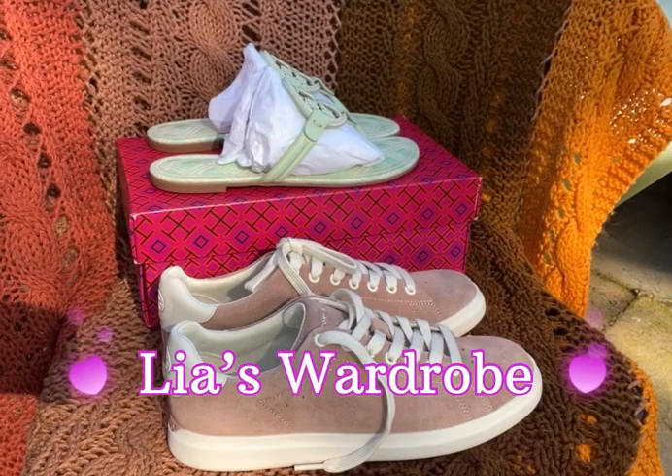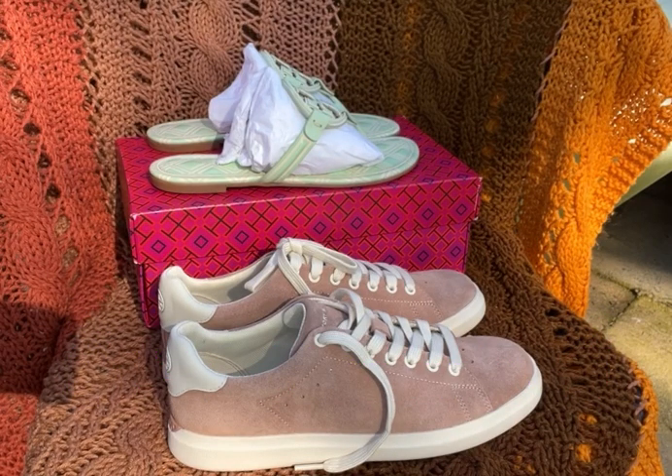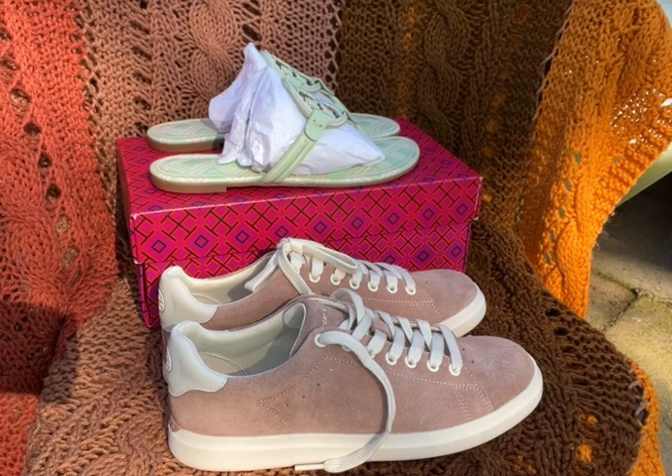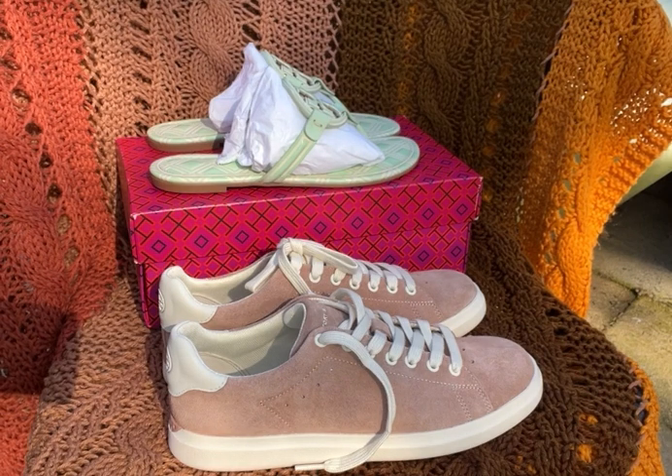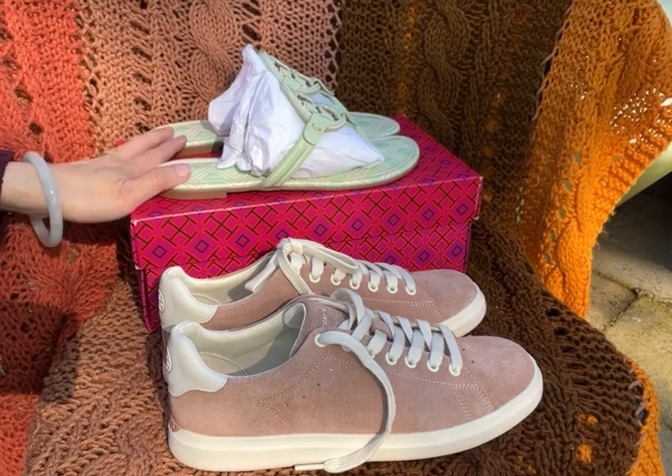Hi everyone, this is Leah, welcome back to my channel. I got a couple things from Tory Burch — these two were on sale. I already removed them from the boxes; they were pretty big boxes. I did try both of them and they both fit my size, so let's take a look.